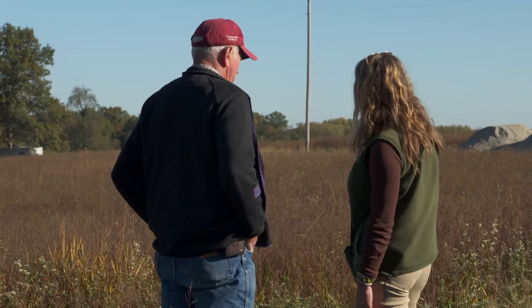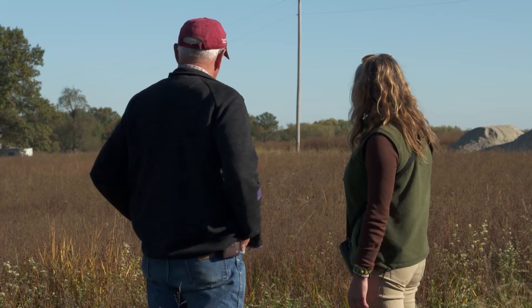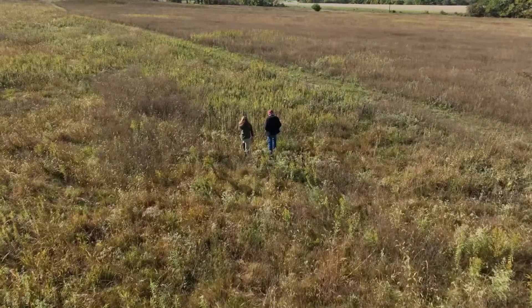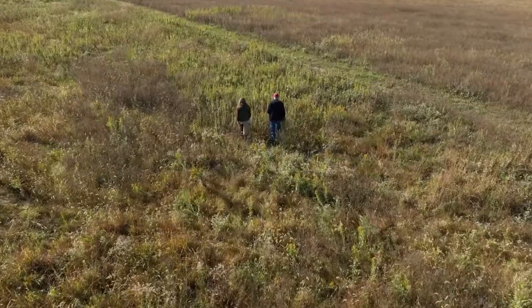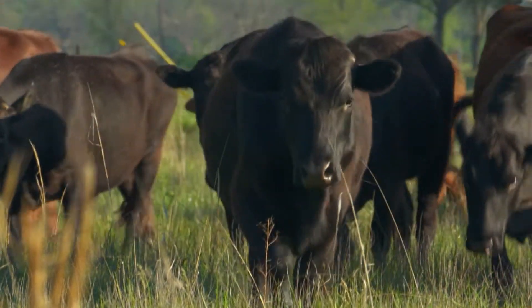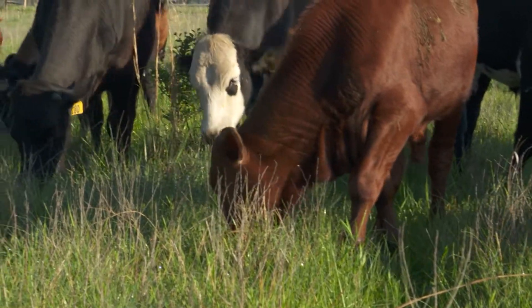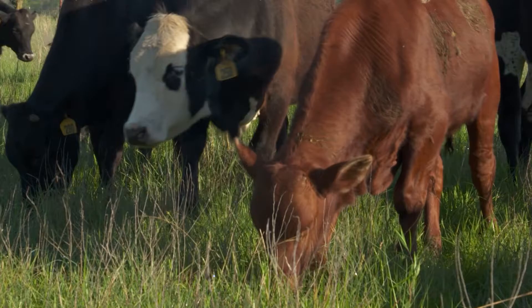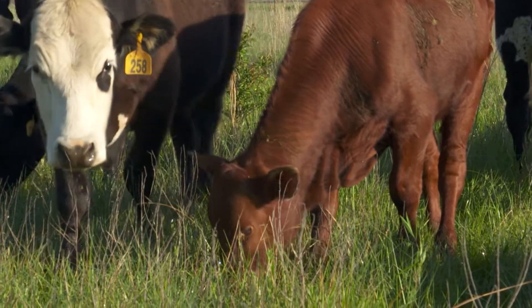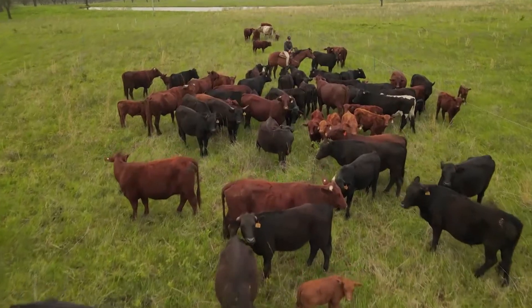I bought this 120 acres after I retired and converted half of it to native grass with the idea that I might lease it for grazing, but then I ended up buying my own stockers — I don't have a cow-calf operation. Native grasses had a role in grassland management in Missouri: they benefited the stock grazing in the summer, and it can be profitable.